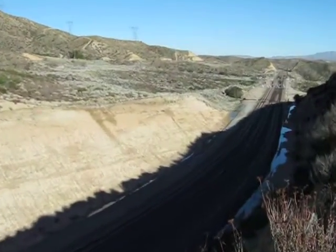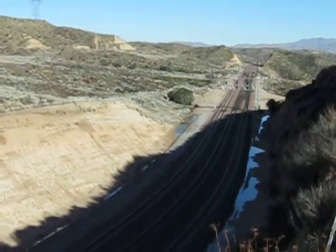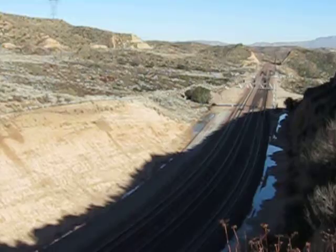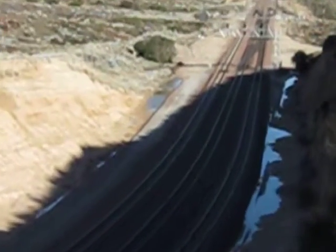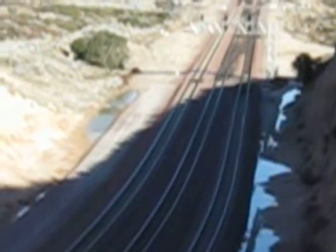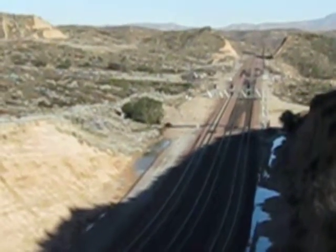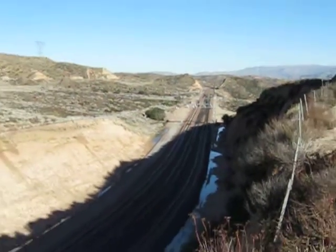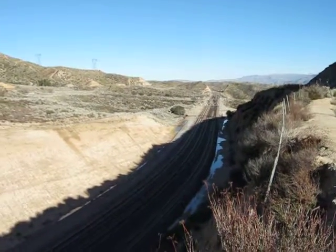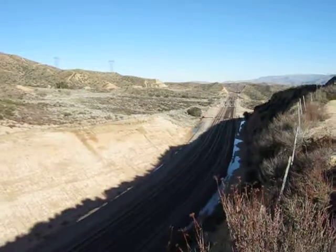Looking over to the east, we've got the control point for the summit, with crossovers for trains to cross from one main to the other when going down the hill. That area down there where there's a little road crossing going through the switches is used by forestry and also by border patrol. This area is popular for their efforts to catch illegal aliens riding the trains.